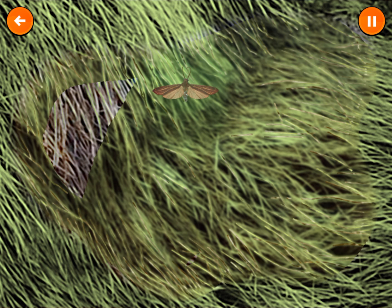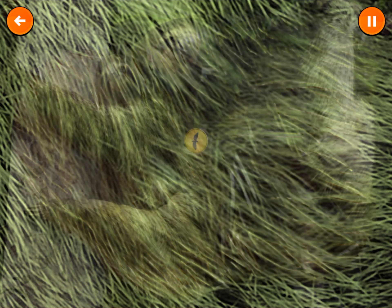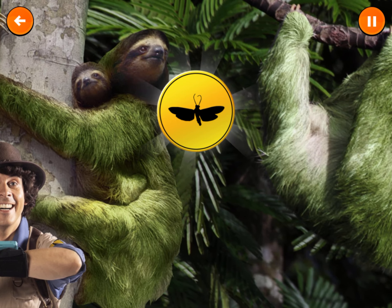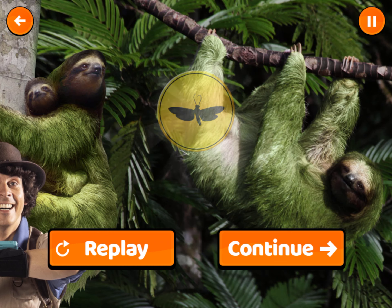The sloth's fur is beginning to turn green! Wasn't that incredible? The moths get a home and food, and the sloths get an amazing disguise!